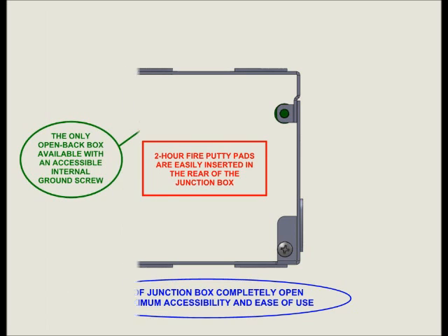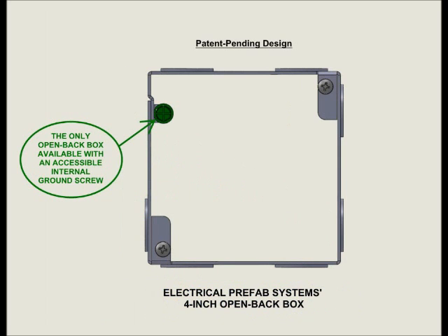The N4DO is the only open-back box in the industry with an internal ground screw that's accessible from either the front or the back of the box.